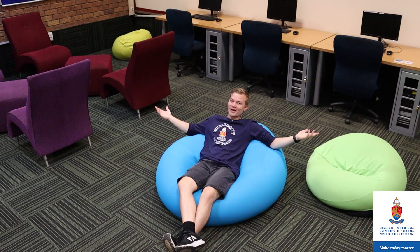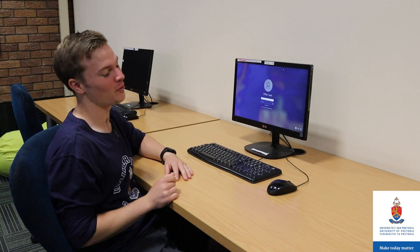Areas are provided where you can relax for a bit and meet with your friends via Facebook or even other social media platforms. Because there's time for play, but come time to work, we work.